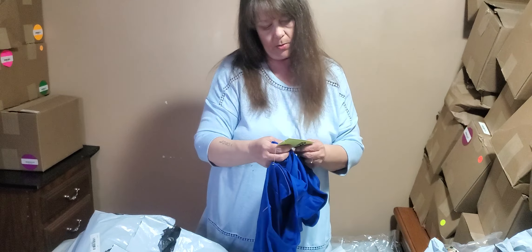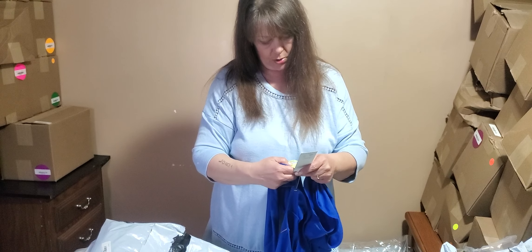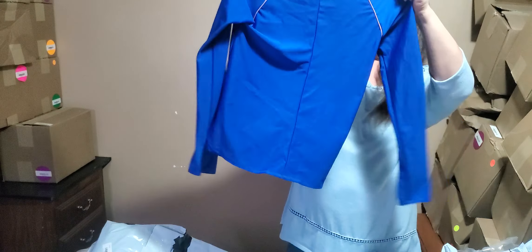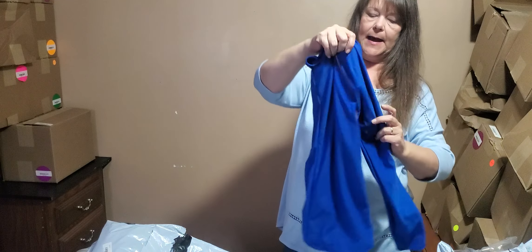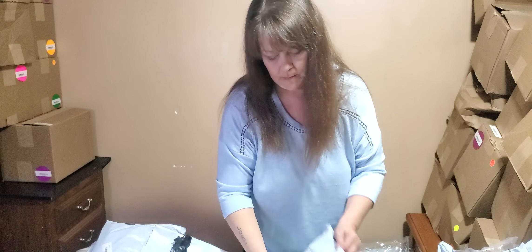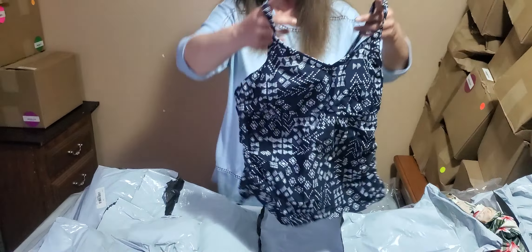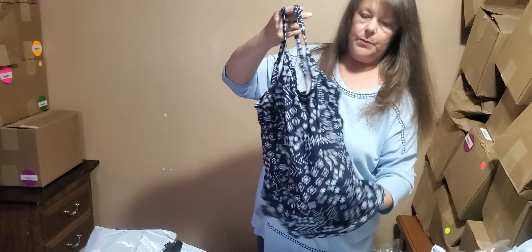Maybe a bathing suit - it says high coverage, medium. Oh, it's not a bathing suit - excuse me, it is a t-shirt, a medium. Almost like a nylon-fitting t-shirt.